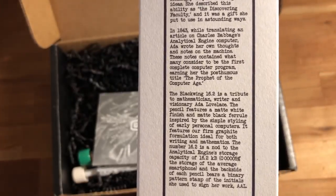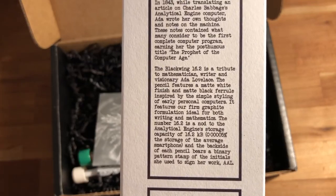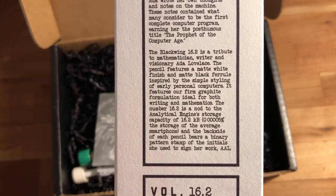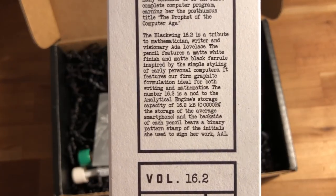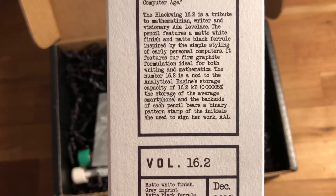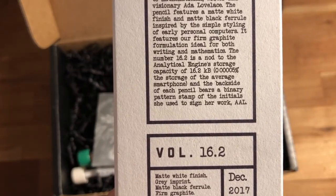That earned her the posthumous title of Prophet of the Computer Age. The Black Wing 16.2 is a tribute to mathematician, writer, and visionary Ada Lovelace. The pencil features a matte white finish and a matte black ferrule inspired by the simple styling of early personal computers, with a firm graphite formulation ideal for both writing and mathematics. The number 16.2 is a nod to the Analytical Engine's storage capacity of 16.2 kilobytes — 0.00005% of the storage of the average smartphone.